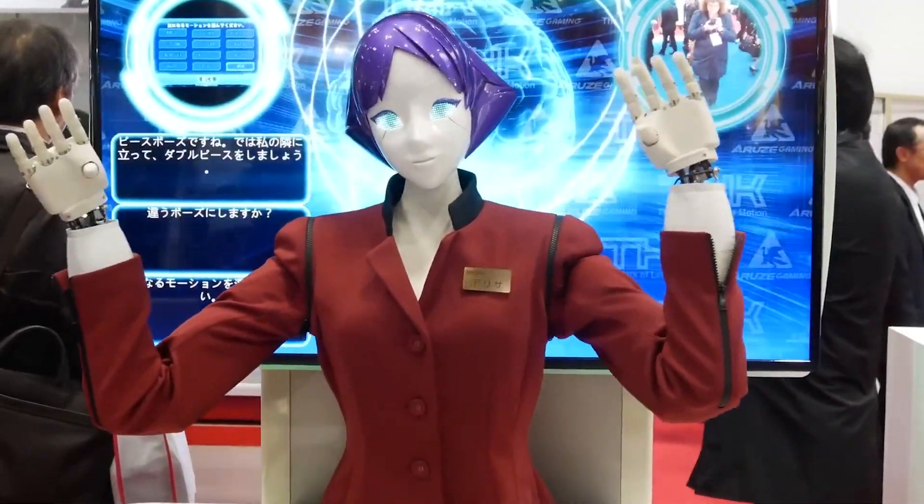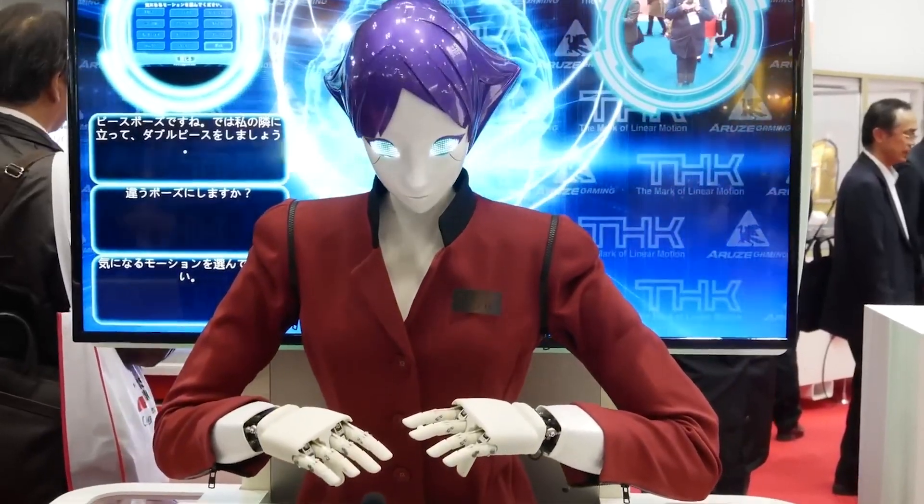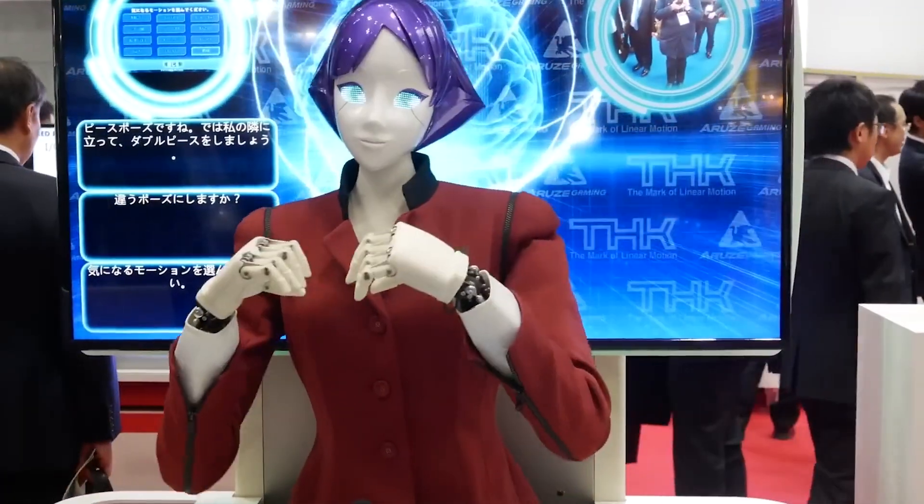However, its primary function remains providing transfer information, store details, offers, and other station-related information through dialogue and touchscreen display.